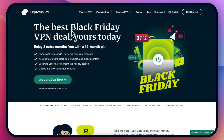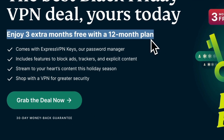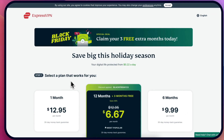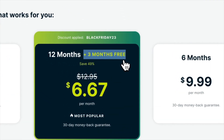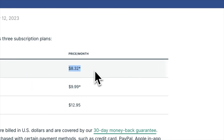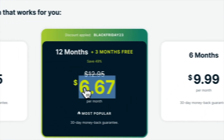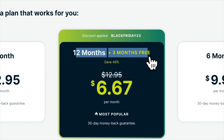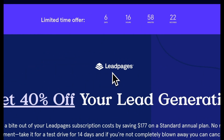ExpressVPN Black Friday deal — I'll leave the links to get this plus my bonuses when you sign up with my links. This gives you three extra months with a 12-month plan, so you don't need to purchase a crazy two- or three-year plan. You get 12 months plus three months completely free, and the price is only $6.70 — 89% savings. If you look at the usual price for a 12-month plan it's $8.32, so this is already cheaper plus you get free months. I'll leave links for other VPNs as well.